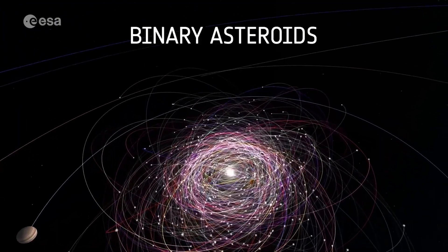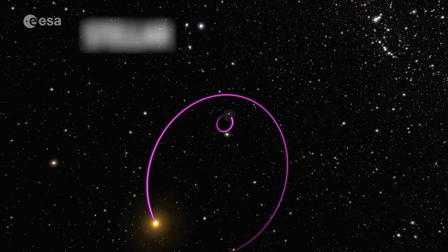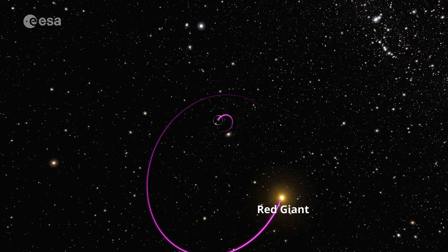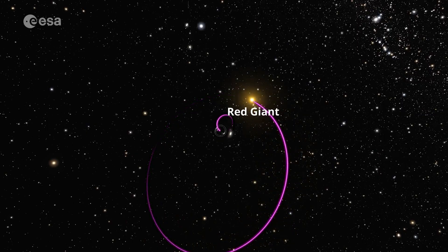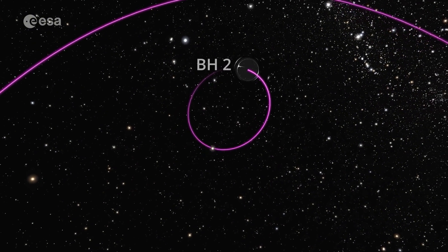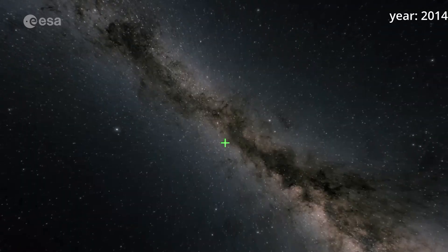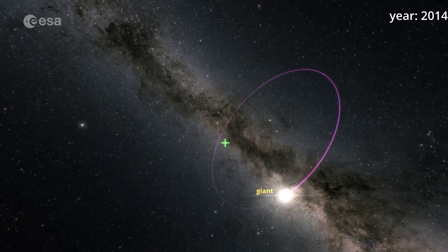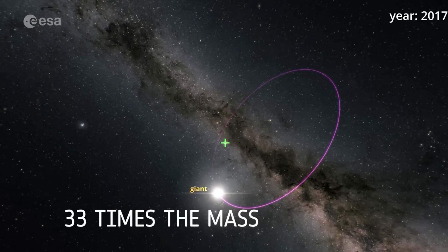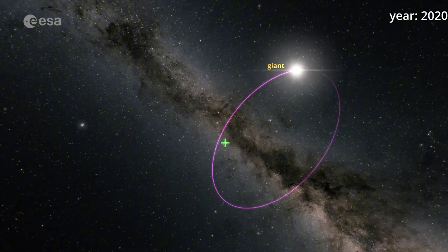One of Gaia's most unexpected findings was discovering stellar-mass black holes closer to Earth than ever seen before. This new population of black holes exists in wider orbits with companion stars, challenging our understanding of how these massive objects form. Gaia also unearthed a dormant black hole in the constellation Aquila, 33 times the mass of our Sun, sparking new questions about the formation and behavior of such massive black holes.